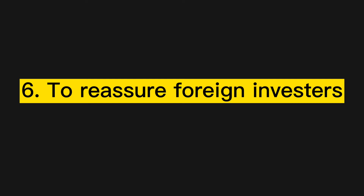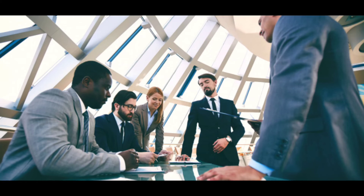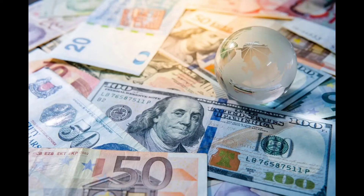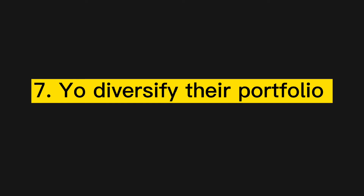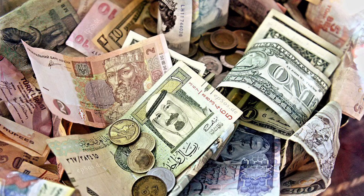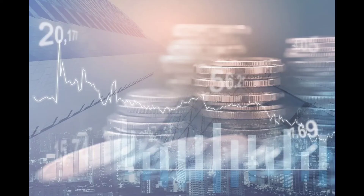6. To reassure foreign investors. Wars or internal unrest can spook investors who may look to move their money out of the country. Holding forex reserves can project confidence and calm investors' fears. 7. To diversify their portfolio. By holding different currencies and assets in reserves, a central bank can diversify its risk and provide protection should one investment decline.